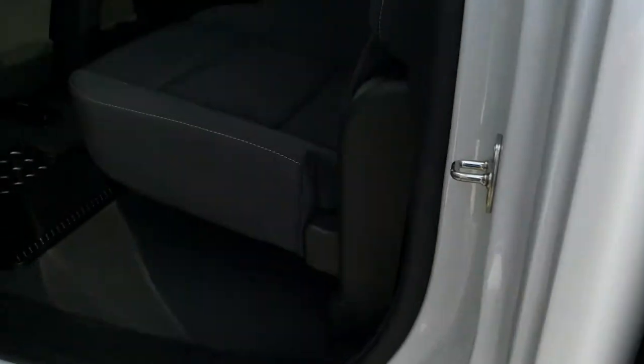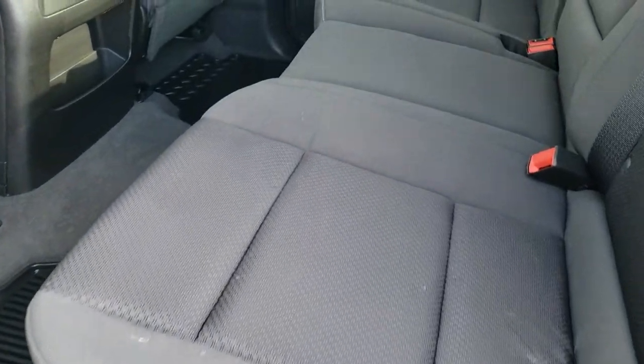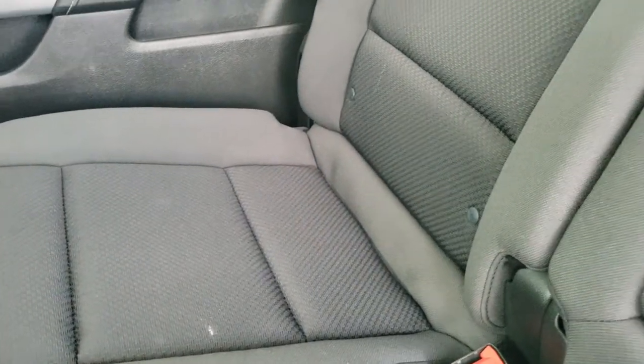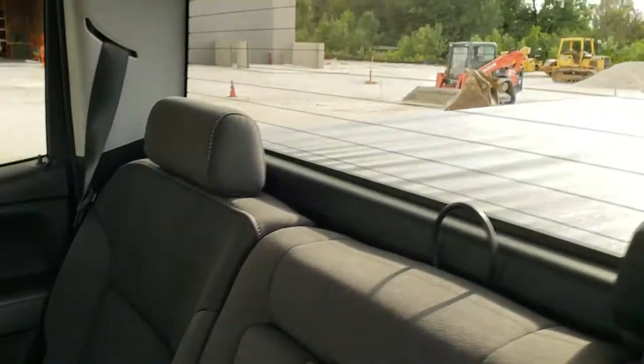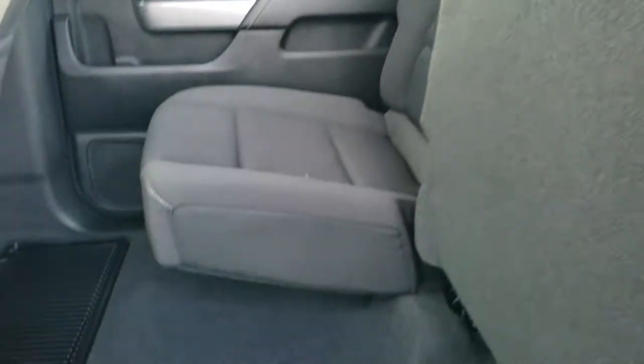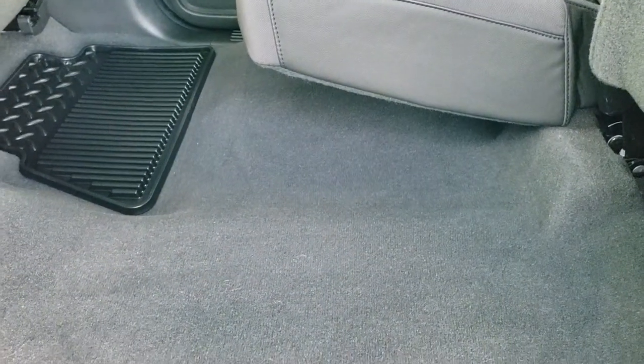Take a look at the back seats — just as nice as the front seats, no rips or tears back here. Does have the LATCH child safety system for all your child car seat needs. Fixed glass rear window with the built-in rear defrost. These seats do fold up for extra storage, and you can see just how nice and clean that carpeting is back here. You do get those all-weather floor mats as well.